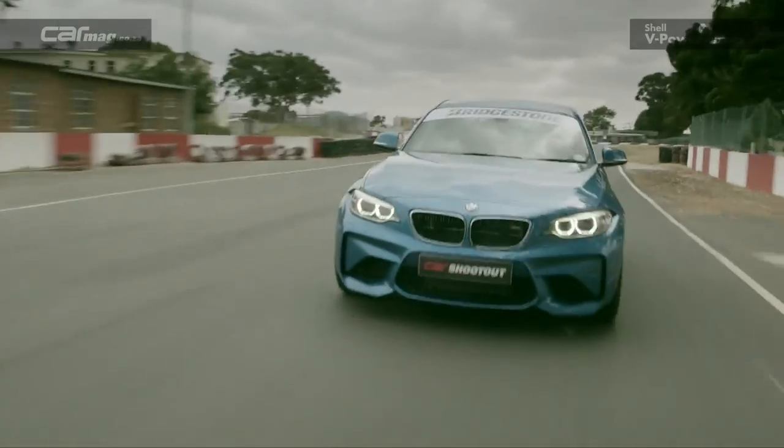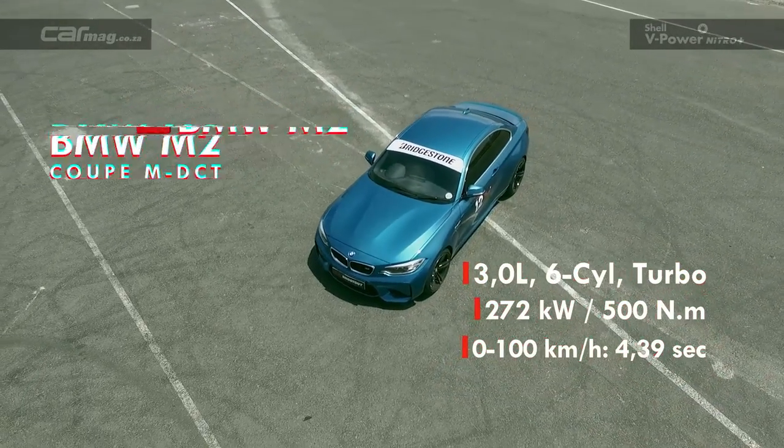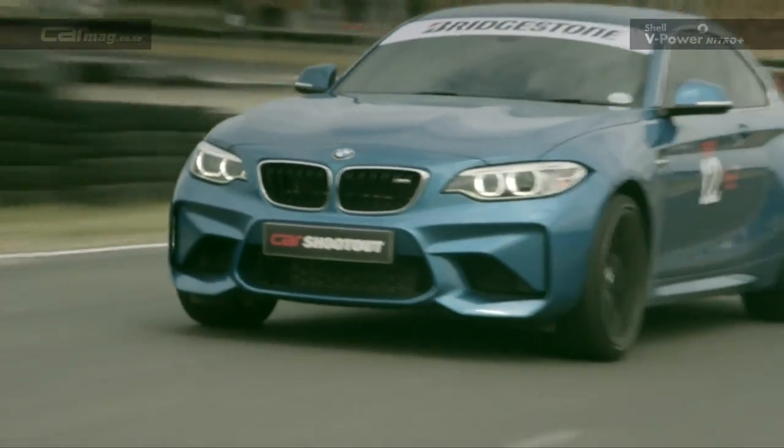While this car isn't as quick as the others, it's certainly the most entertaining. Initially I was like, I think the M3 is better because it's got more power and does a better lap time. But this is easier, more involving, and actually enough.